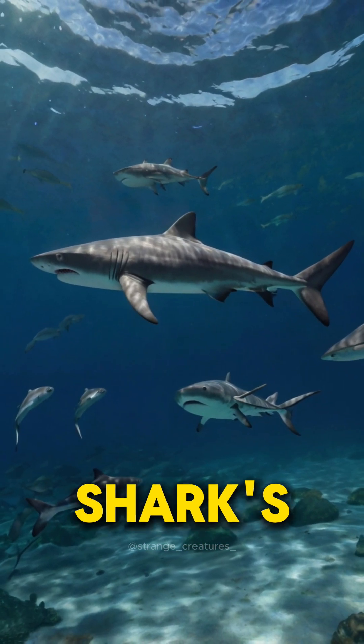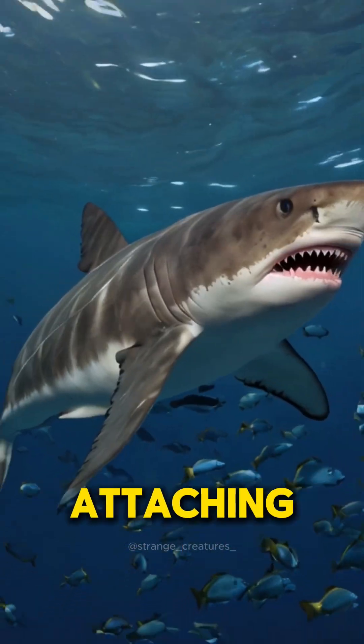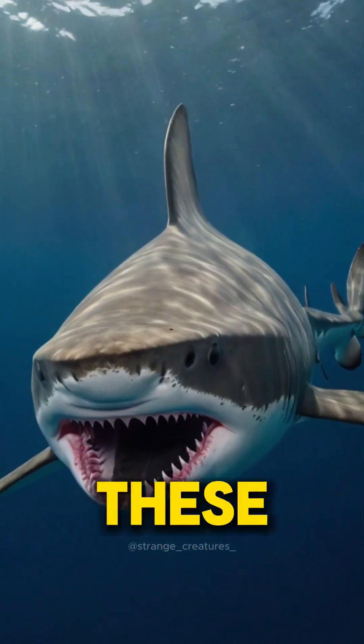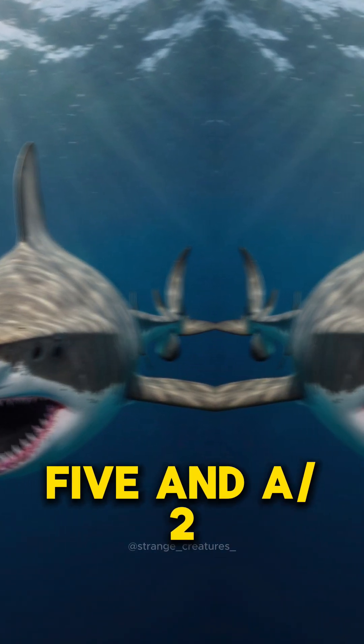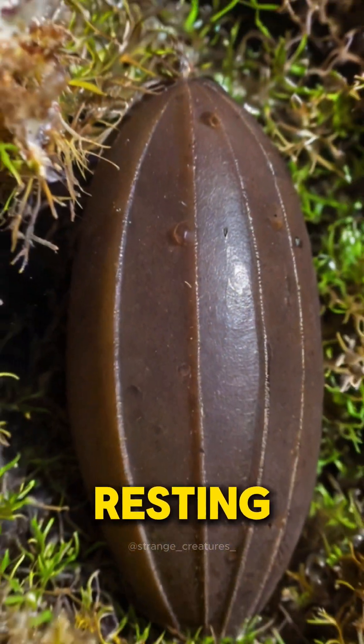Reproduction in Pyjama sharks is fascinating. Females lay dark brown, rectangular egg cases, attaching them to underwater structures. These eggs hatch after about five and a half months. During the summer, Pyjama sharks often form groups, resting together in careful aggregations.